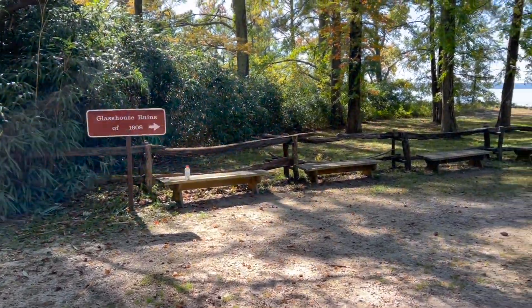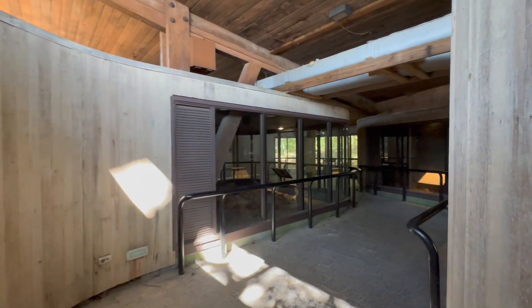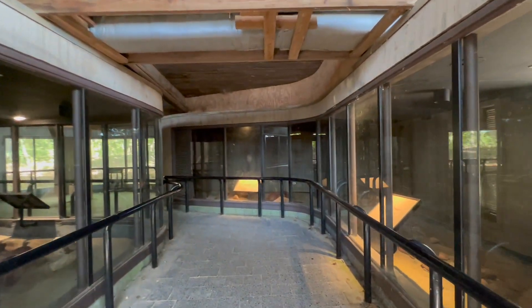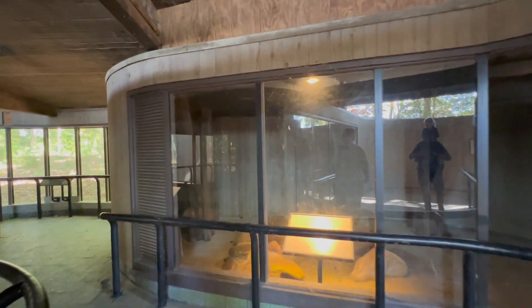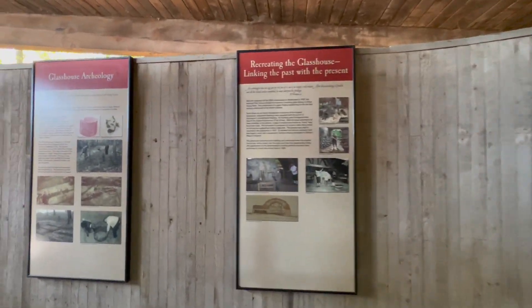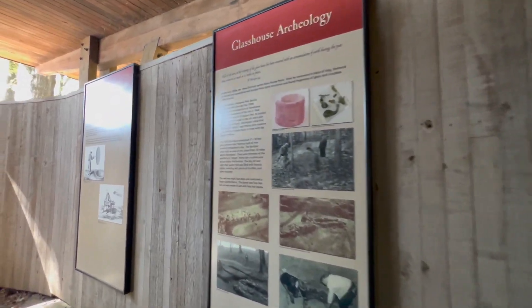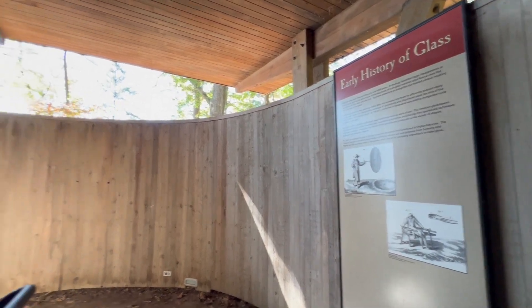Glass house ruins of 1608. A little farther down. Here we go — wow. This is the real deal. This is the original stuff. The original kneeling furnace, fritting furnace, the kiln, the working furnace. You can still see the char marks on the stones. This is the original one that real people worked on — like the furnace you just saw, this is what's left of the original one.